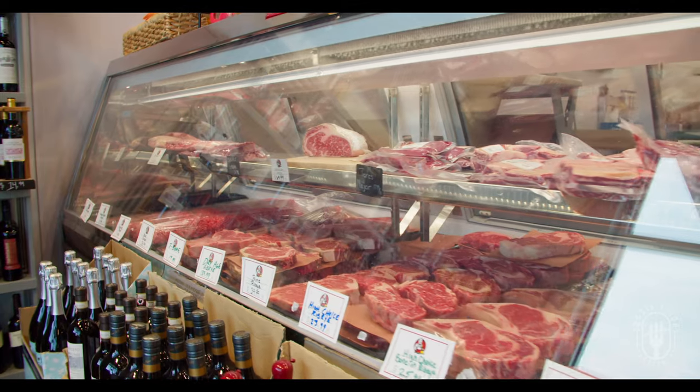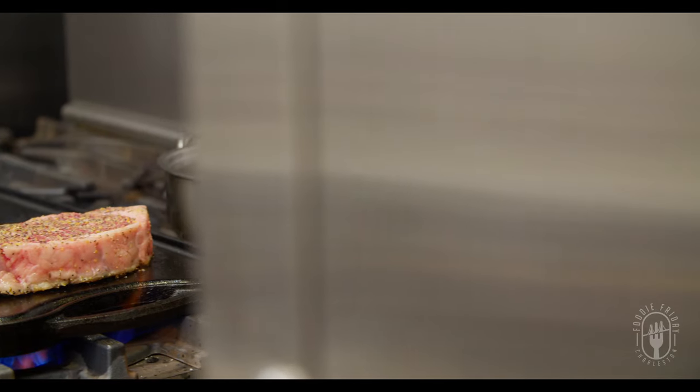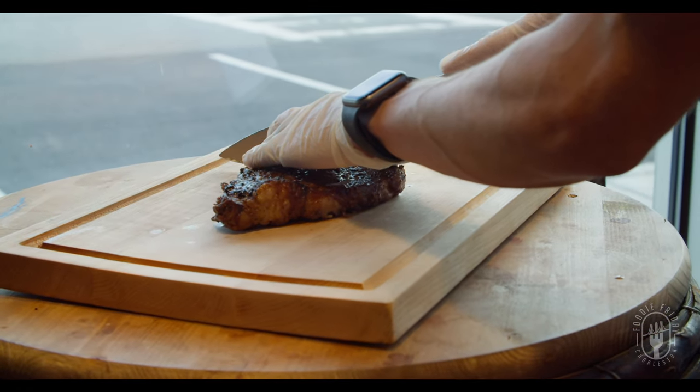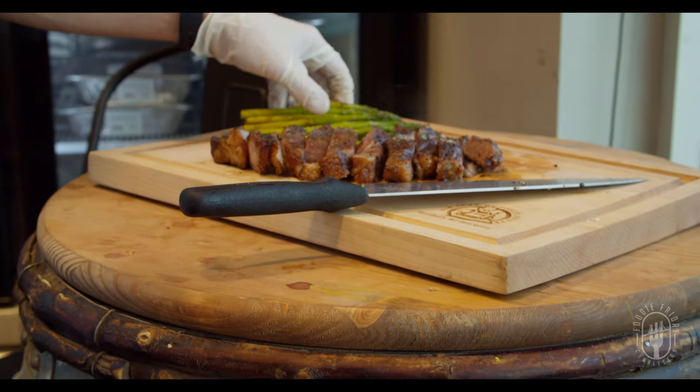So we talked about the prep meals, but today we're actually going to be enjoying a steak. Can you tell us about the types of meats you carry here and the steak we're enjoying today? So everything we carry is certified Angus beef — we carry high choice and prime. What we're enjoying today is a boneless prime ribeye. We put some of our house steak seasoning on it, seared it on a cast iron skillet, and then tossed it in the oven until it hit a perfect medium rare.